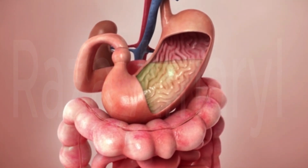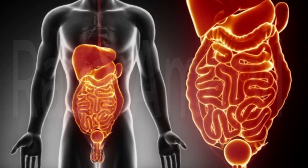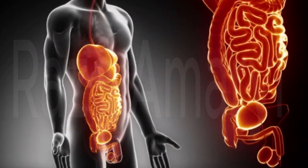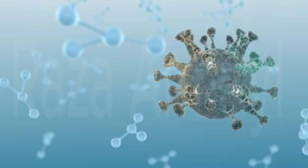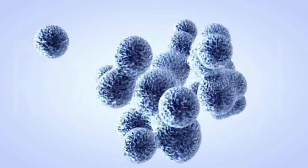The remaining undigested food, along with water and waste products, then moves into the large intestine. In the large intestine, water and electrolytes are absorbed from the waste material, making it more solid and forming feces.